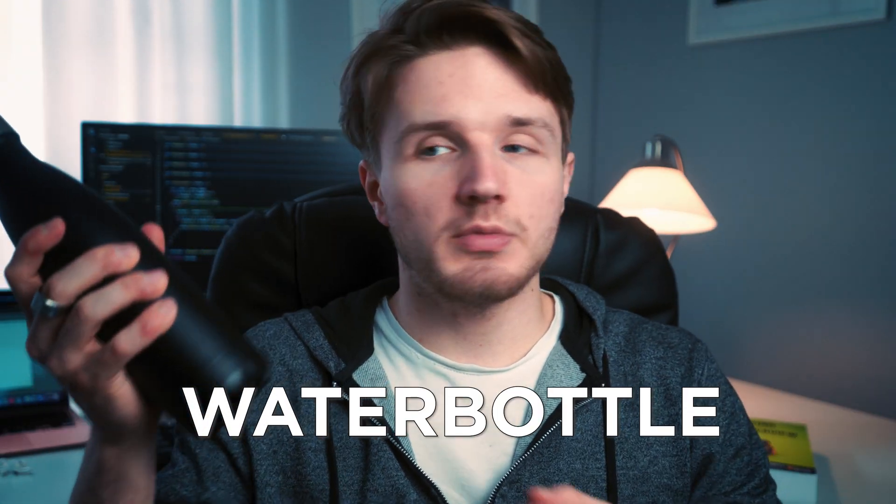Last but definitely not least, we have a water bottle from Deloitte Flex. It allows me to drink exactly two liters of water each day to ensure maximum productivity. Stay hydrated, people.